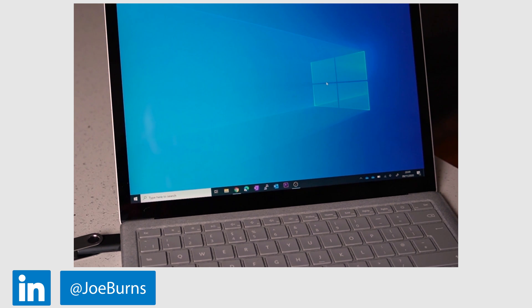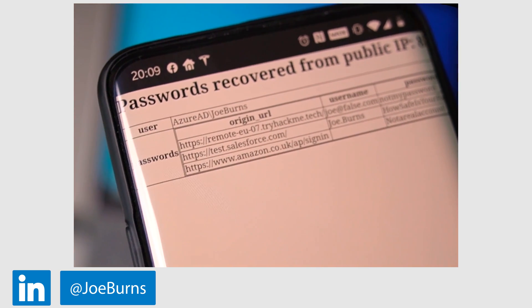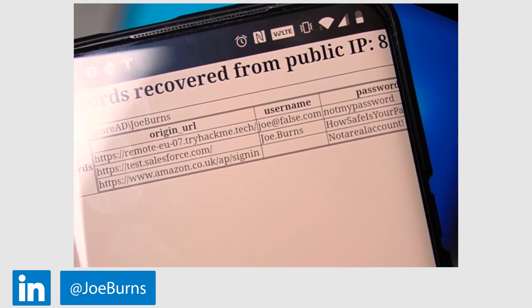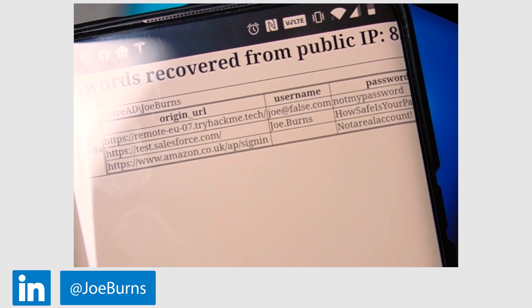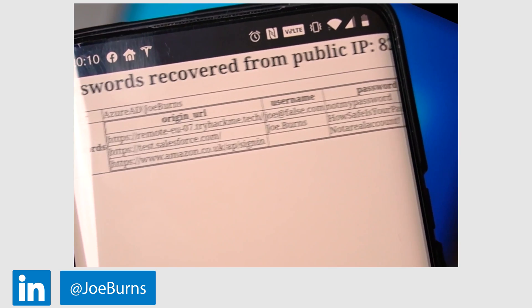Within a few seconds, I'm able to look at those usernames and passwords on my mobile phone just by going to a web address. You can see here that the details that I'd saved in Chrome are now visible remotely on my mobile. And that's how simple it is for a hacker.